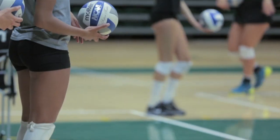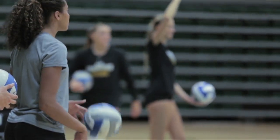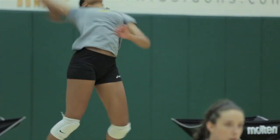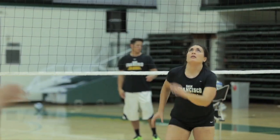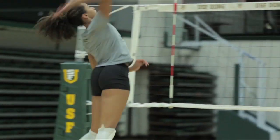My name is Melina Terrell, and I will be playing professional volleyball in Denmark. It's definitely exciting, and it has been something that I've always wanted to do after having a successful senior year. It was just like, okay, now is the time. It's time to get ready to play at the next level.